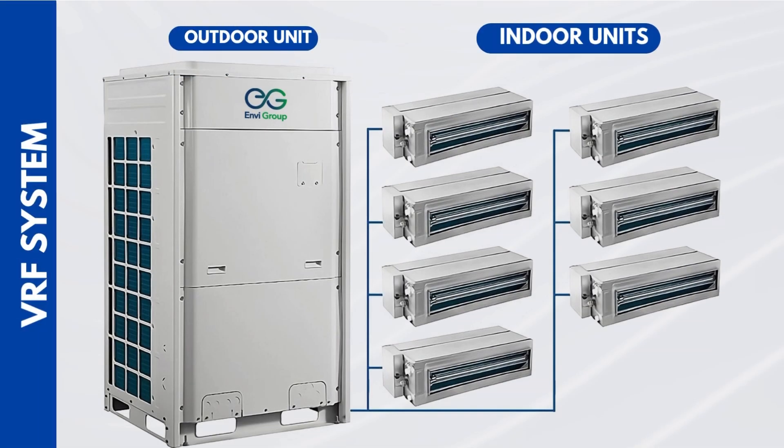Now let's talk about how this system actually works. In a VRF setup, you have one outdoor unit connected to multiple indoor units — not just two or three, sometimes up to 60, depending on the system size. The system uses advanced controls to intelligently adjust how much refrigerant is sent to each indoor unit, depending on what that space needs. Let's say only seven rooms are occupied in a 20-room building. The system detects which rooms need cooling or heating, and sends refrigerant only to those units — no energy wasted on the empty rooms. And each indoor unit operates independently, so you can set different temperatures in each room.